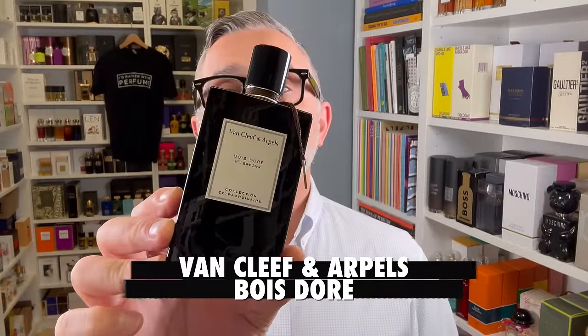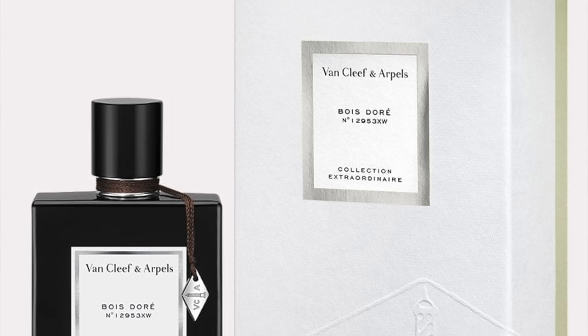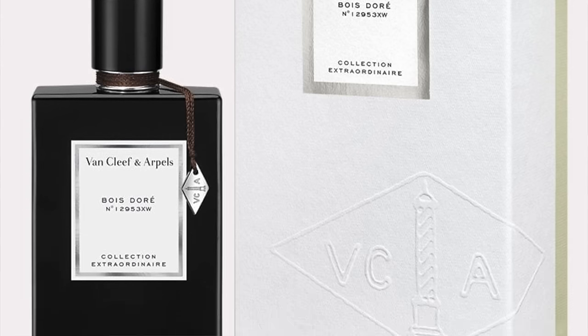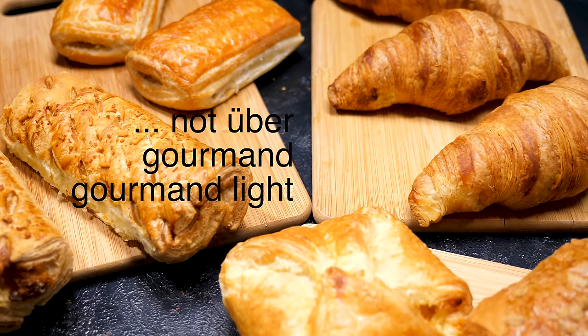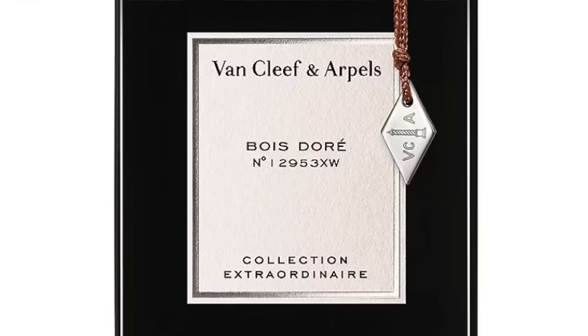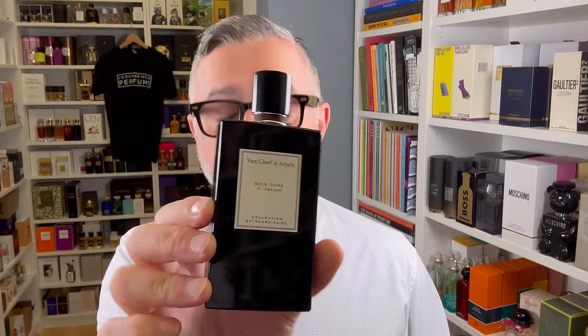I've also been recommending Van Cleef & Arpels Bois Doré. This is a more polished, woody take on Tonka beans — loads of Tonka with vanilla, tobacco, teakwood, musk, black pepper, cedar, and mineral notes. It's a very smooth Tonka fragrance, not uber gourmand — more of a gourmand-light with woods, paying tribute to Tonka with vanilla and going a bit minerally in the end. Definitely one to check out.